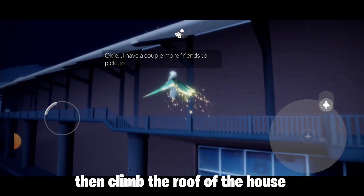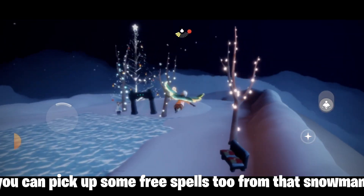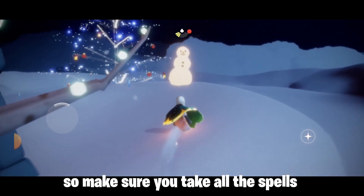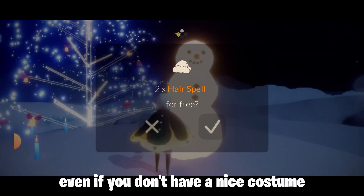Then climb the roof of the house. There is a snowman above. You can pick up some free spells from that snowman too. So make sure you take all the spells so you can look beautiful even if you don't have a nice costume.